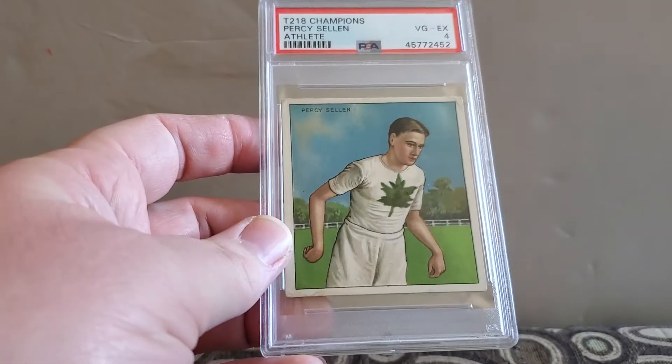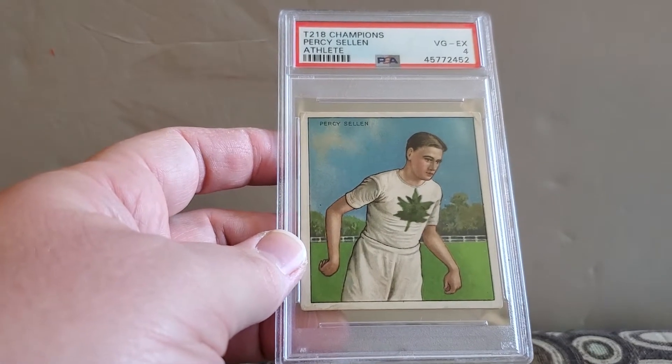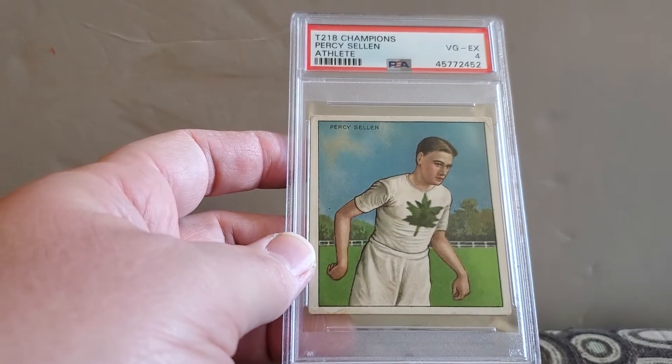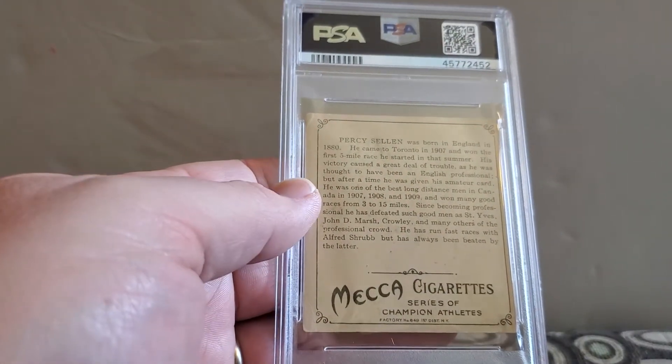The first 10 cards are cards that I'm going to keep and the rest will probably be for sale. First up, this T218 Champions — Percy Seeland, an athlete — and a very good excellent four. I love these tobacco cards, I think they're really cool.